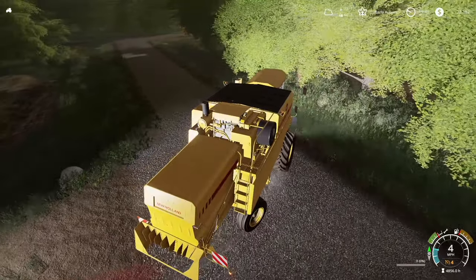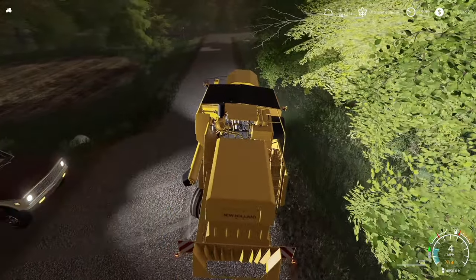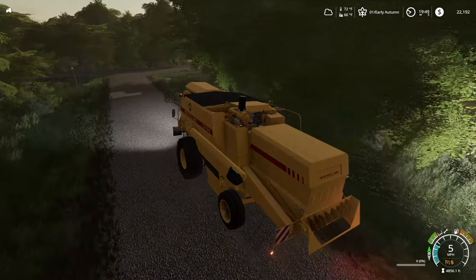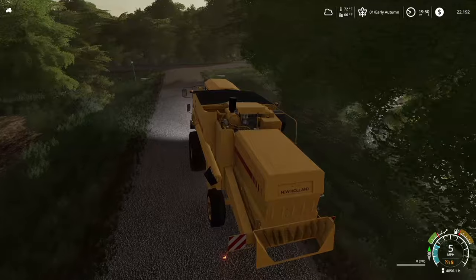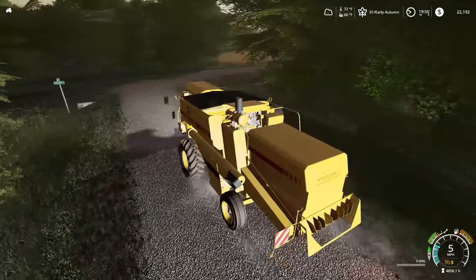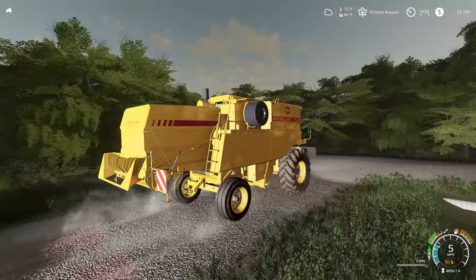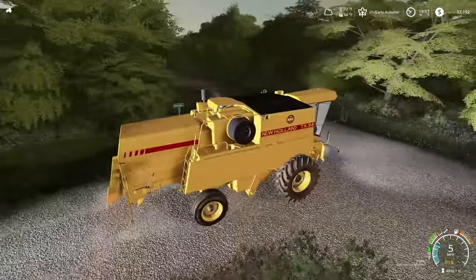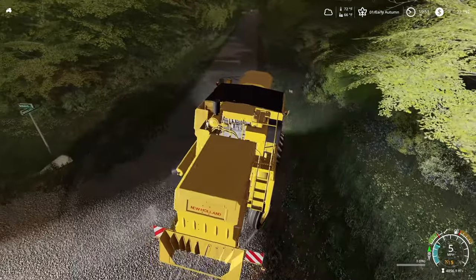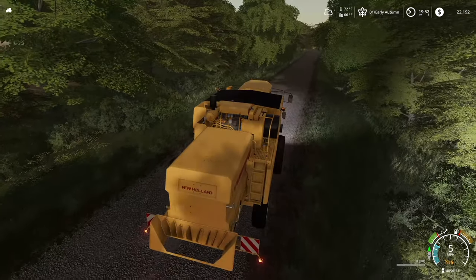Starting to get dark but we still got some daylight left. Boy, I gotta get used to the turn radius on this thing — this is a beast. Old TX 34. It's kind of big, really long for its size and horsepower rating. Don't see anybody else coming down this road. Oh, went a little wide again. All right, so far so good.